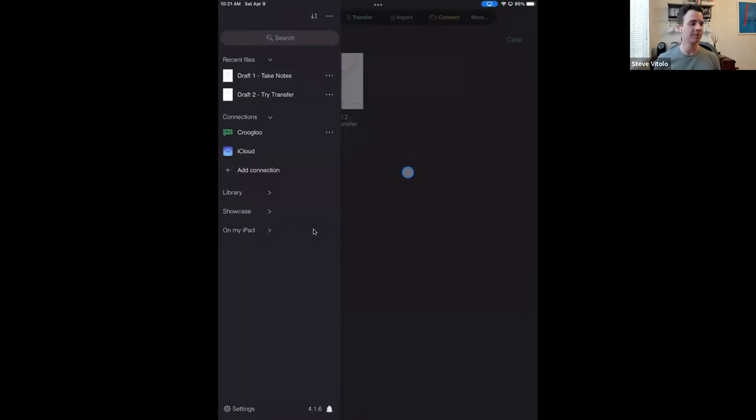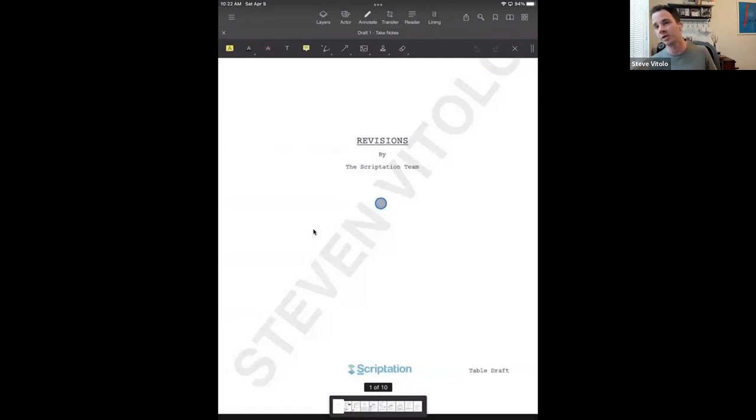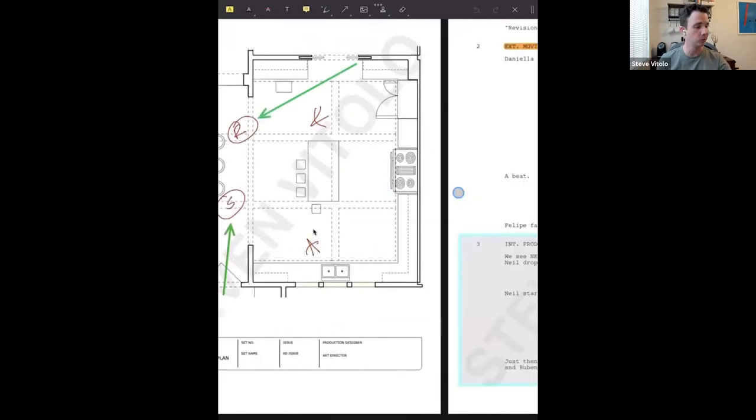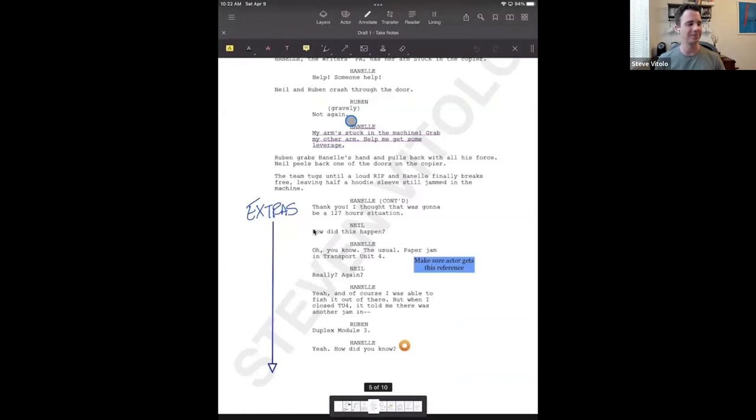This is Scriptation — it's a place where you can annotate PDF scripts and do a lot more with them. As Gad mentioned, we have an integration with Crew Glue. I'm going to show you a script that was sent out in Crew Glue that we're going to annotate in Scriptation. I'll go to my connection here and we can see everything in Crew Glue that's populated. I'll go into the Scripts folder, say Episode 101, and open my script, which has been watermarked in Crew Glue.